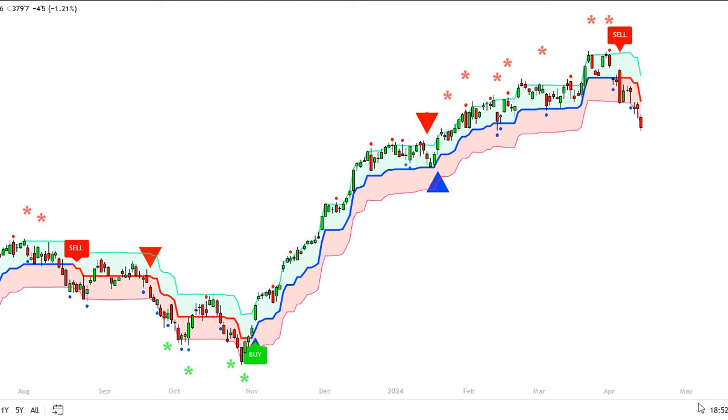While momentum is bearish on the S&P and it turned back to bearish for the NASDAQ, it's forming a sideways triangle. I'll talk about that in the video.